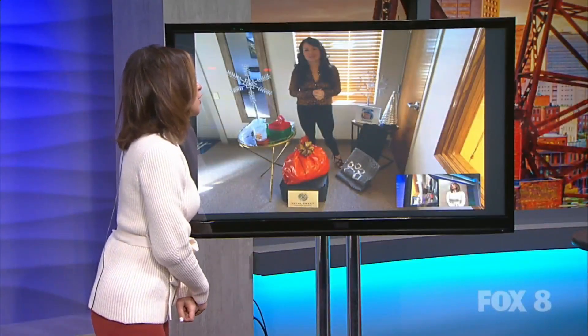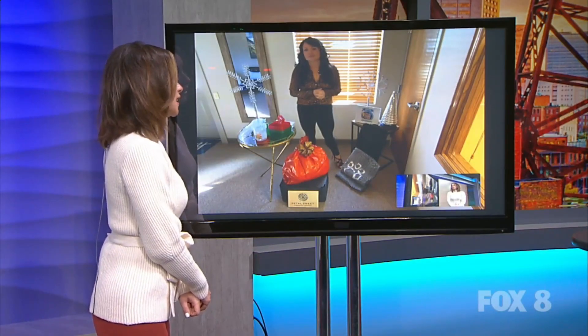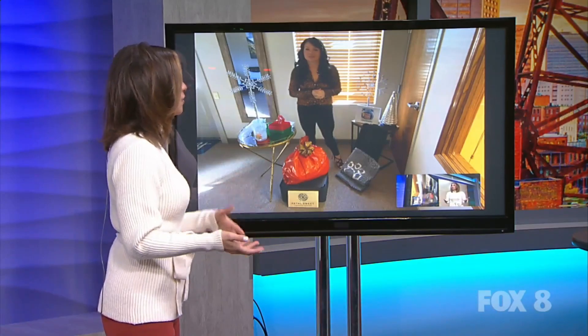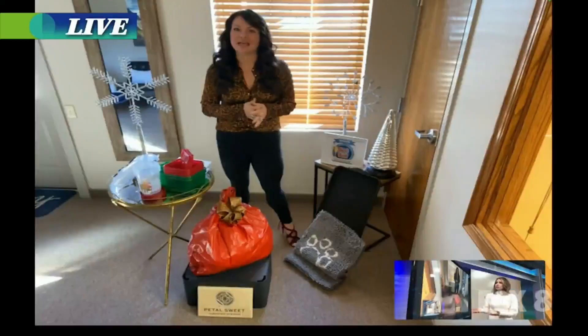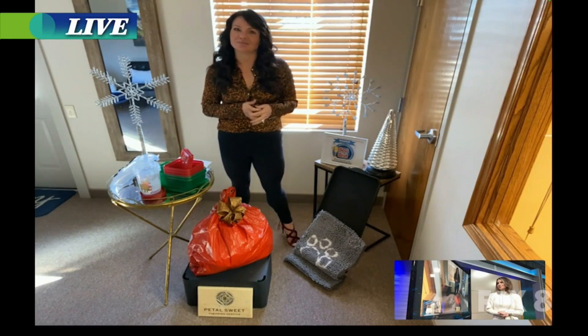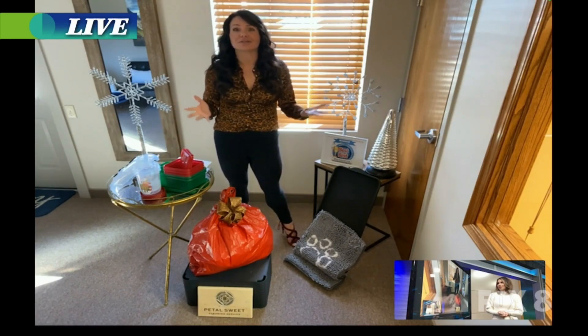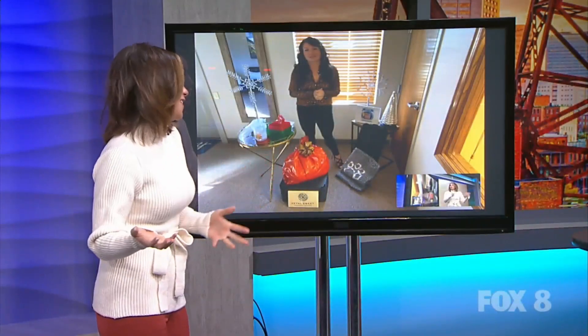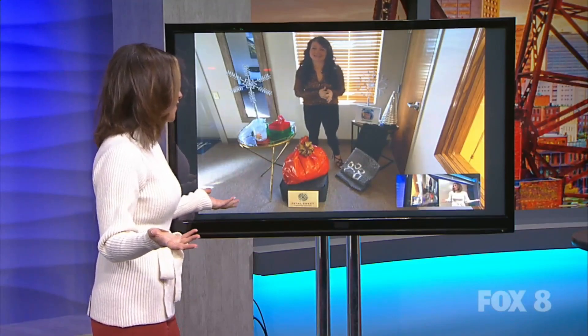What about food too? This time of year people are really in need. You might have things in your pantry that you haven't used but are still good and could be used by someone else. Yes, absolutely — it's the same concept. Get a box or a bag, gather all of that stuff up, and drop it off at your local food pantry or somewhere that you know there's a family in need. Go ahead and get them those items. It's a great way to clear out your cabinets — you're doing good for yourself and doing good for others. It's a win-win situation all around.